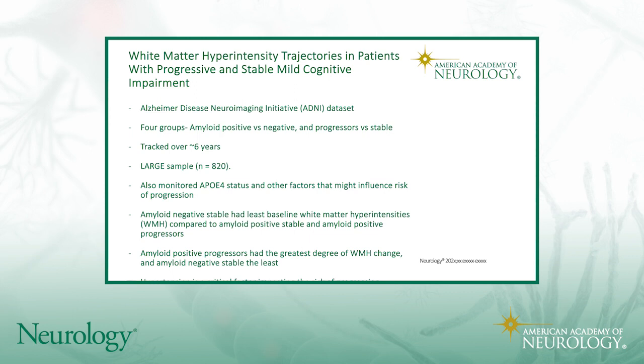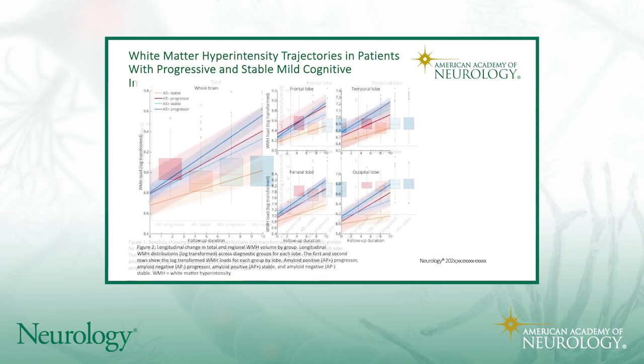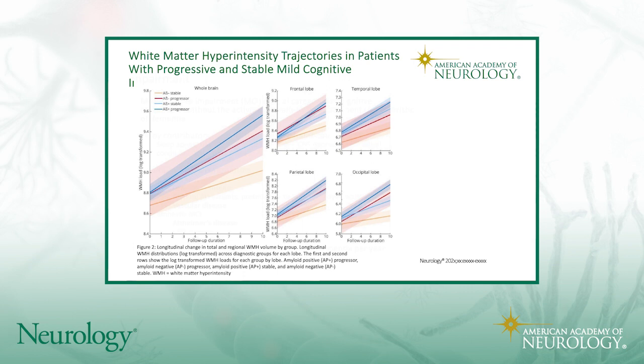Hypertension was found to be the critical impacting factor. The amyloid-beta-negative group, for really all brain regions looked at — with a little bit less clarity in the occipital lobe — had the lowest degree of white matter baseline change. The amyloid-beta progressor group had the greatest change over time, while the amyloid-beta negative stable group had the least.